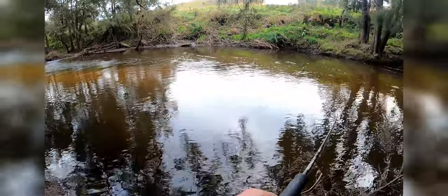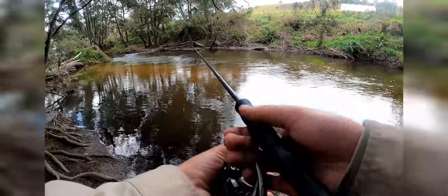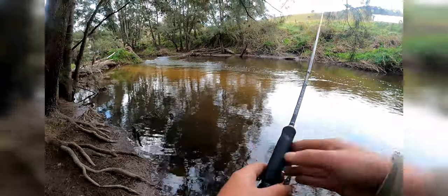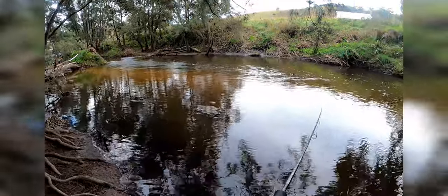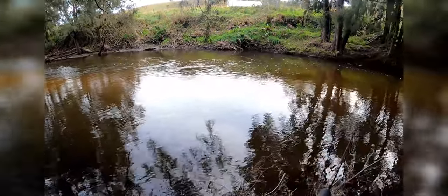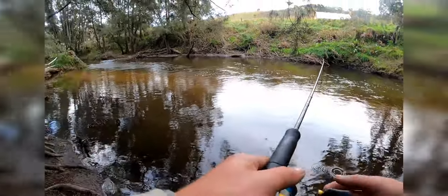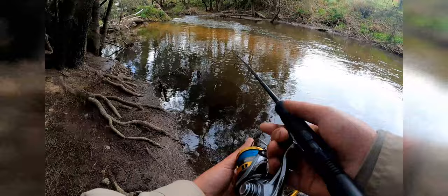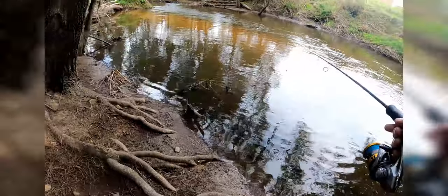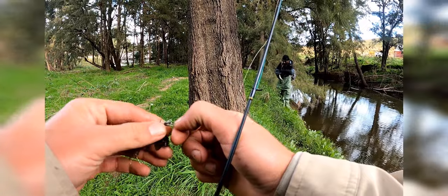I've actually fished here before — I have a video catching redfin with soft plastics and mud eyes under the bridge, just up through here. We've already got a third one; they're only little fish here at the moment, but as we move downstream I'm sure we'll find some bigger ones.